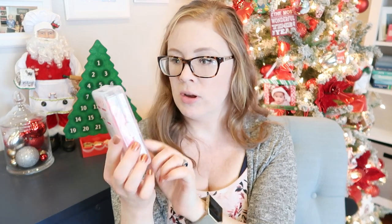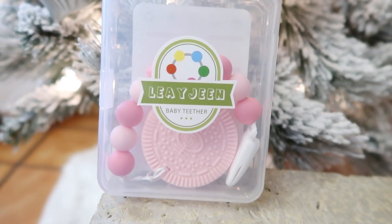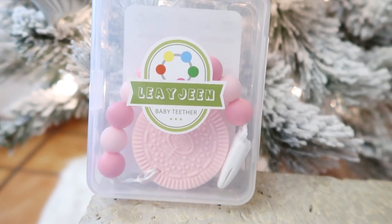Something fun for our baby — we got her this little teether. It basically looks like a pink Oreo with silicone beads that she can chew on. It has a little clasp so you can attach it onto her clothes, and she can chew on it when she gets a little bit older.